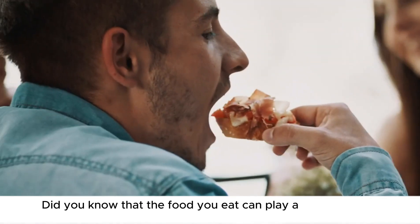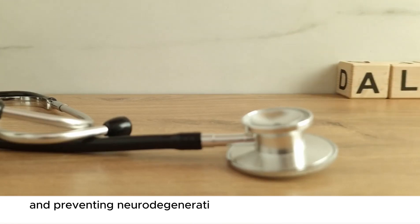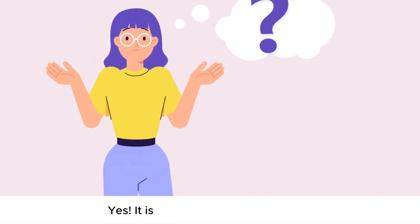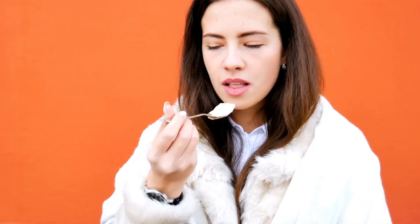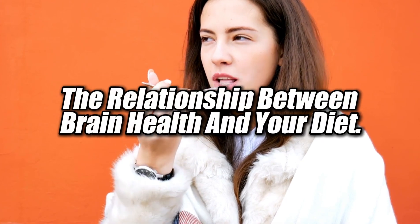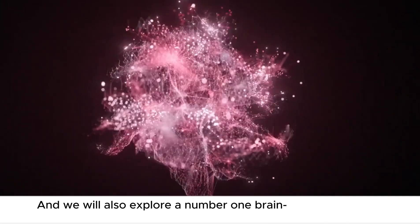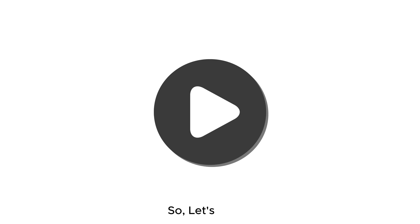Did you know that the food you eat can play a crucial role in protecting your brain health and preventing neurodegenerative diseases like Alzheimer's and dementia as you age? Yes, it is right. But how does it work? In today's video, we will thoroughly discuss the relationship between brain health and your diet, and we will also explore the number one brain-boosting food to prevent Alzheimer's and dementia. So let's begin.